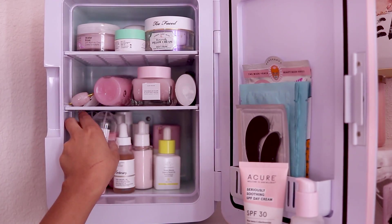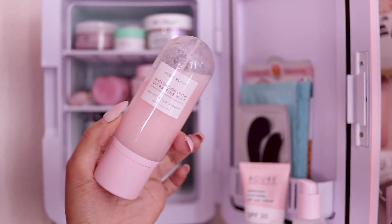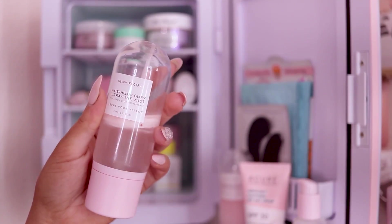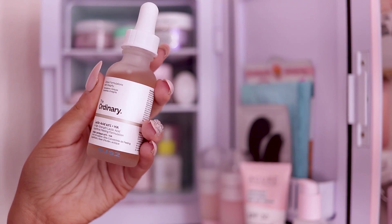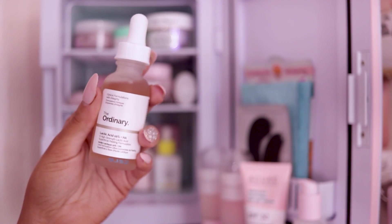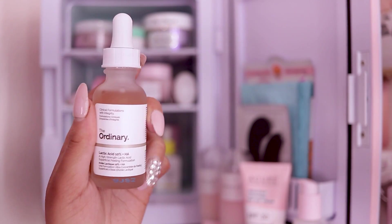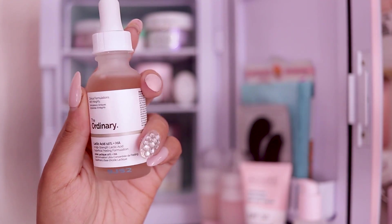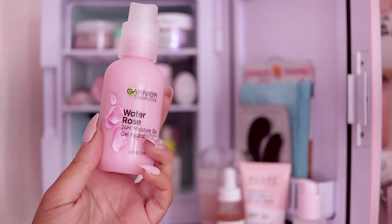I have my oh-so-loved Watermelon Glow Mist by Glow Recipe — this to me is a must-have. When I run out I replace it immediately. I actually have two in here because I'm that crazy about it — one is my backup and one is what I'm currently finishing up. I also have The Ordinary Lactic Acid 10% + HA serum. This basically helps with hydration and texture on the skin. The brand is super inexpensive, only like $10 to $15 a product, and it works so well. I've been using this nightly to help with my texture and dryness.